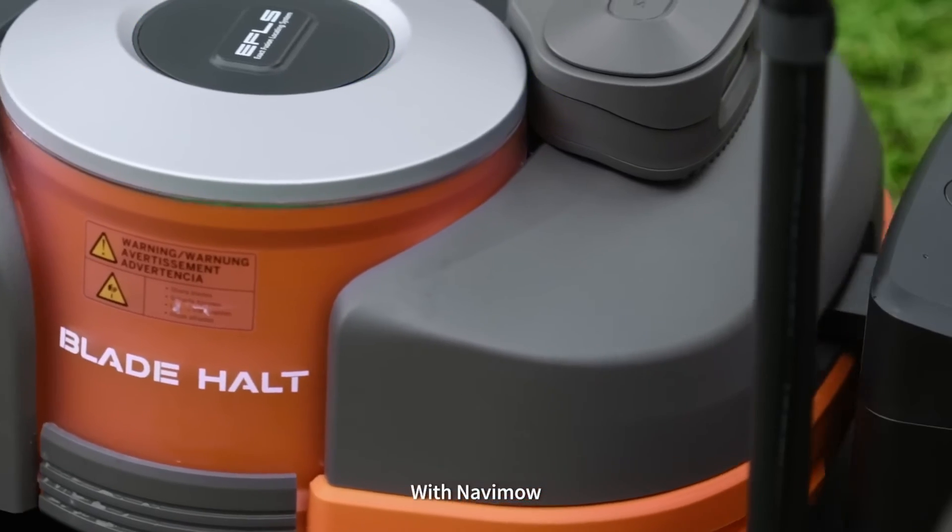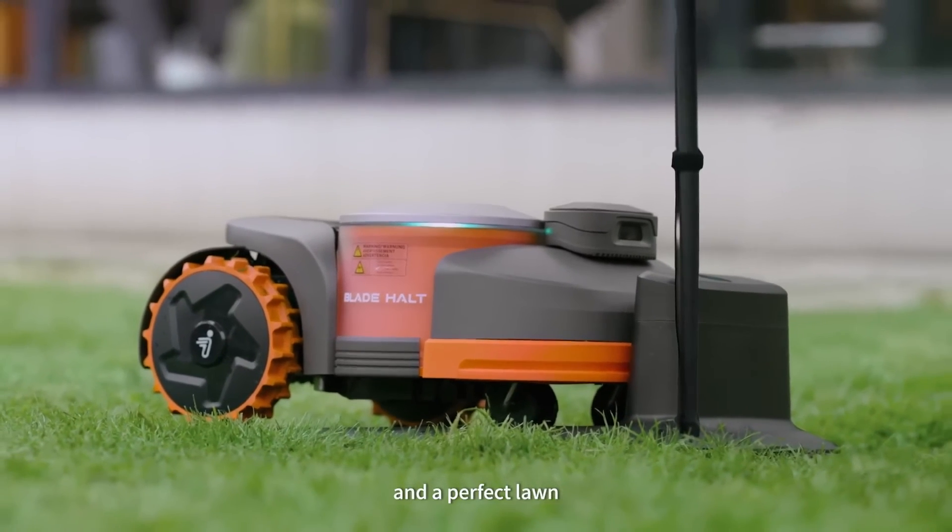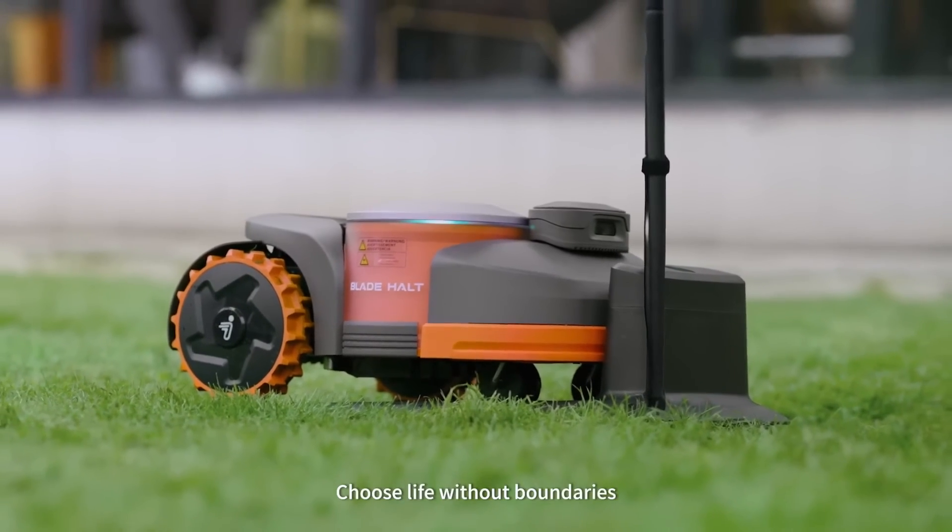With Navimo, you no longer have to choose between a perfect day and a perfect lawn. Choose life without boundaries.